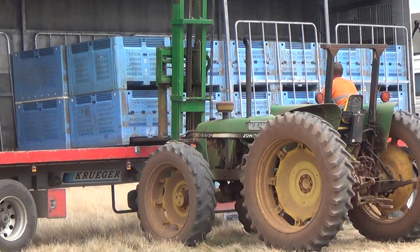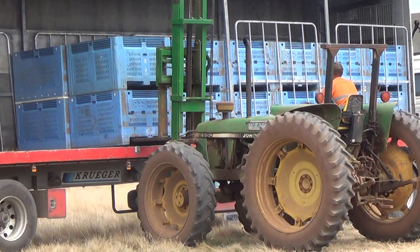This is Jamie there, truck driver extraordinaire. He's loading the bins up into the refrigerator trailer. They've had a bit of ice put on them as well.